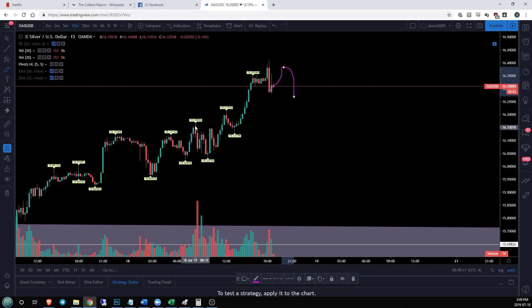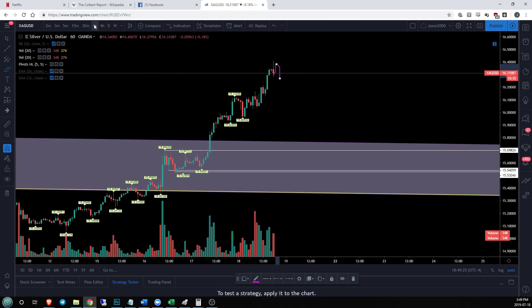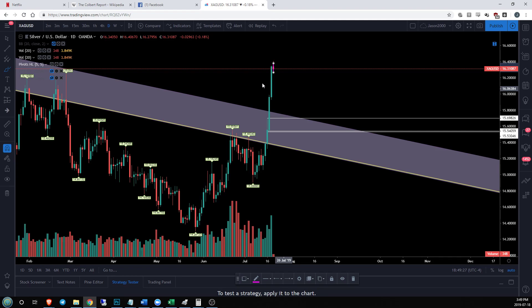Consistently we're getting higher highs and higher lows. That pattern needs to change on the 15-minute time frame, then it's going to carry over into the hourly time frame, and then it's going to carry over into the daily time frame.